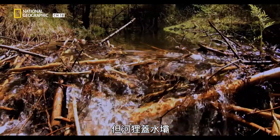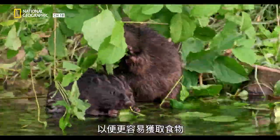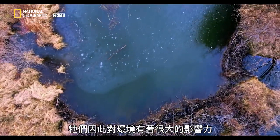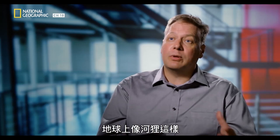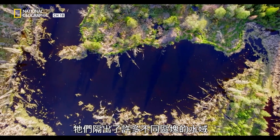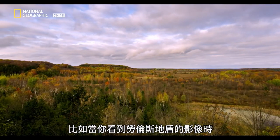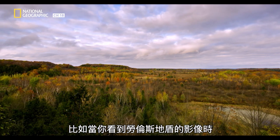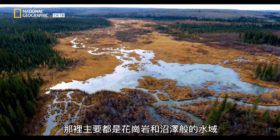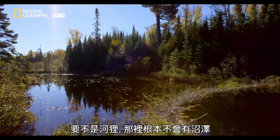But beavers also build dams as a way of manipulating the environment to their advantage, to gain greater access to food. In doing so, they have a significant impact on the environment. There are very few animals on planet Earth that augment entire ecosystems as much as the beaver — it creates huge amounts of bodies of water. When you look at images of the Laurentian Shield in Canada, which is primarily exposed granite with swampy water bodies in between, if it wasn't for the beaver, those swampy water bodies wouldn't be there.